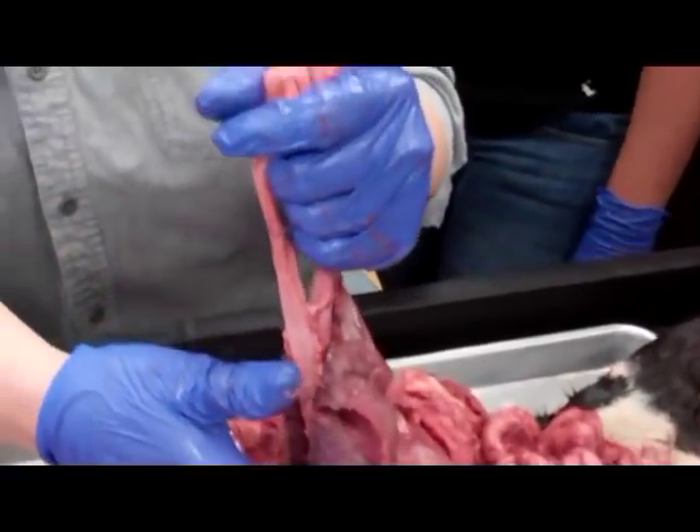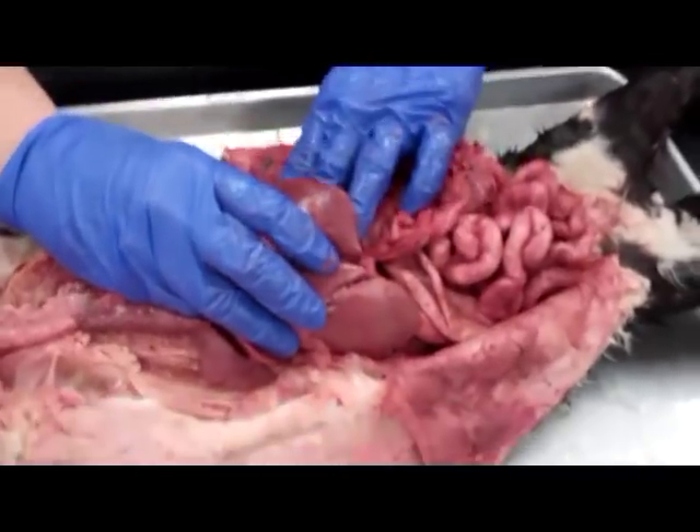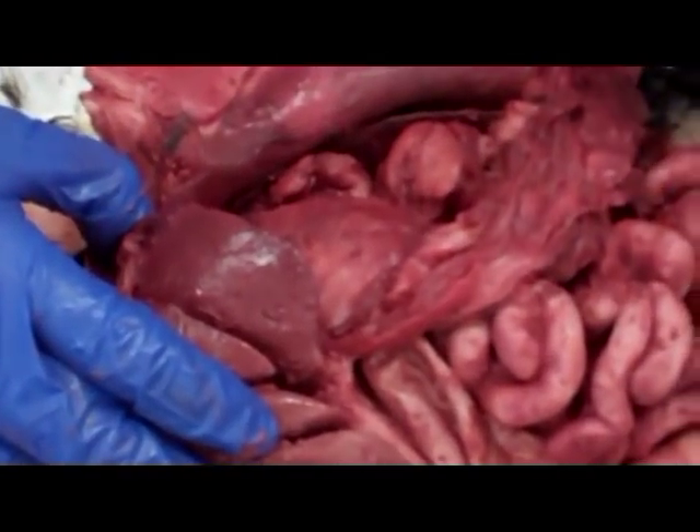That's going to pass through the diaphragm and then head down towards the stomach, which is this really big structure you can see right here. But I want to wash the inside and then disconnect the intestines and show you those.